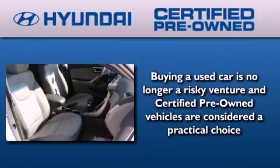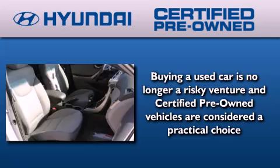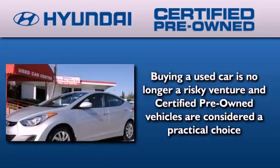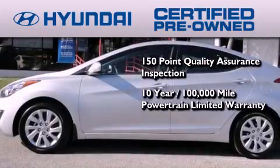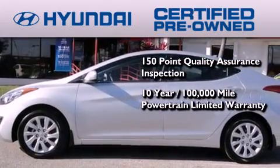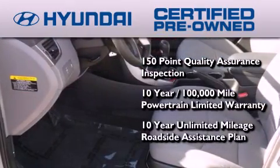The Hyundai certified pre-owned program accomplishes the goals of the value-conscious customer with offerings such as a 150-point quality assurance inspection, a 10-year, 100,000-mile powertrain limited warranty, and a 10-year, unlimited mileage roadside assistance plan.